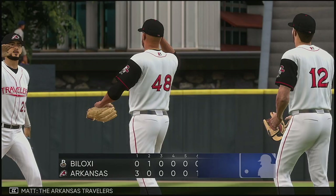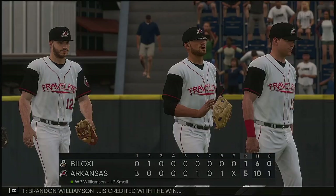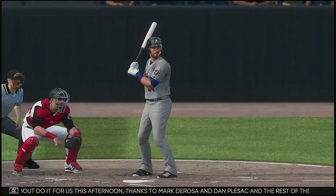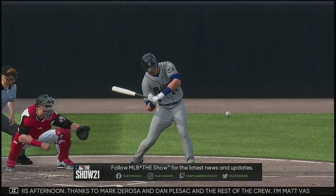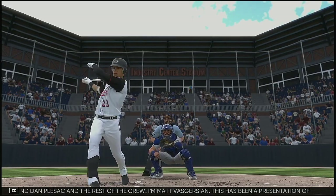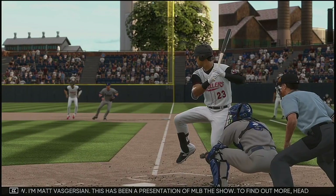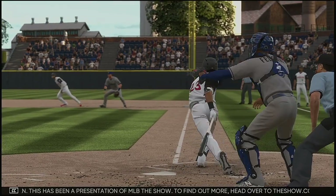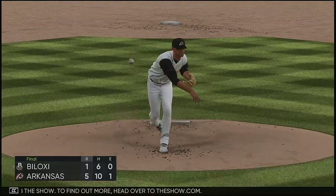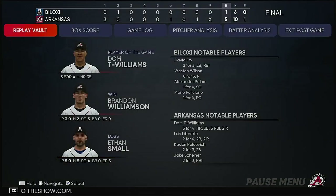It's always nice to give your fans at home something to cheer about, and they definitely did that right here, coming through with a big win at home. Five to one, the final total in today's game. The Arkansas Travelers jumped out to an early lead in the first and never looked back. Brandon Williamson is credited with the win. So that'll just about do it for us this afternoon — thanks to Mark DeRosa and Dan Flezak and the rest of the crew. I'm Matt Vaskirjan. This has been a presentation of MLB The Show. To find out more, head over to theshow.com.